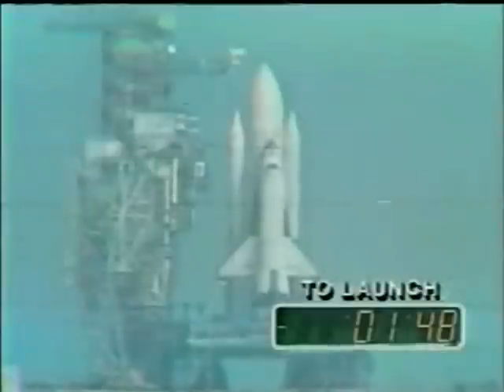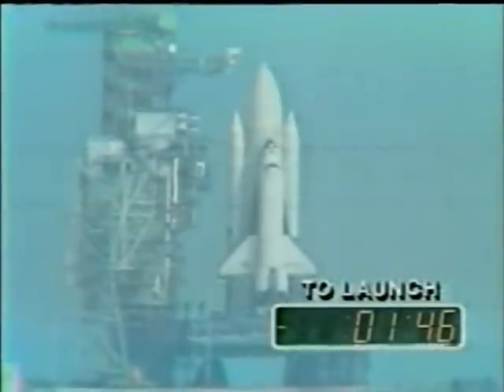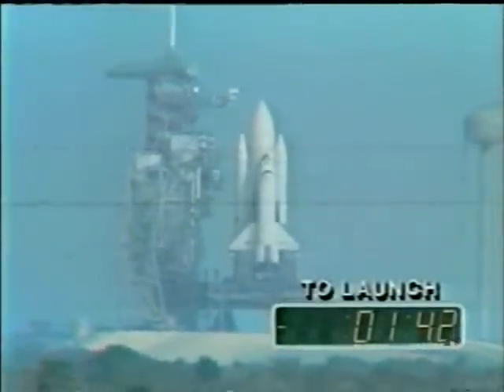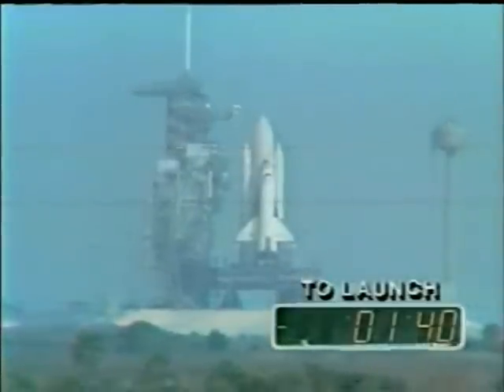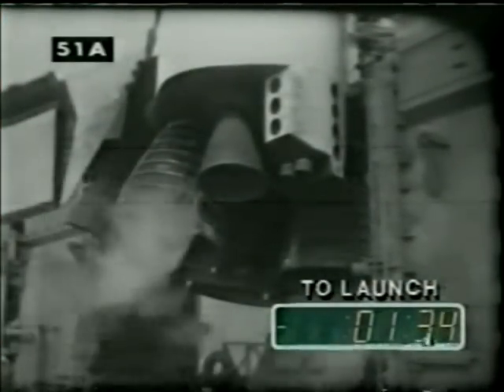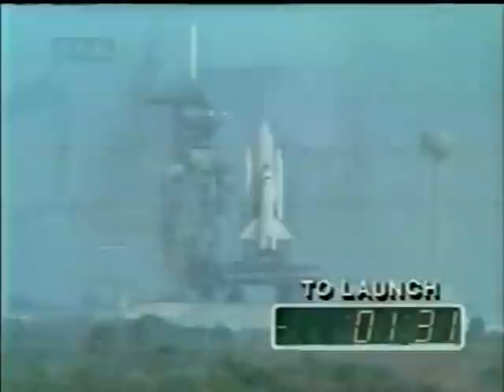T-minus 1 minute 50 seconds and counting. The vehicle is truly on its own. The gas oxygen vent arm is almost fully retracted. T-minus 1 minute 40 seconds and counting. It is alive — you can feel it. It's like the bird is breathing.